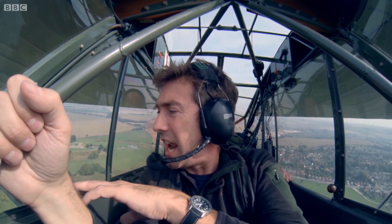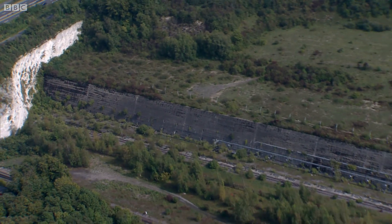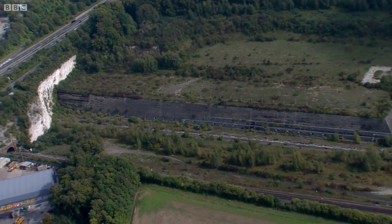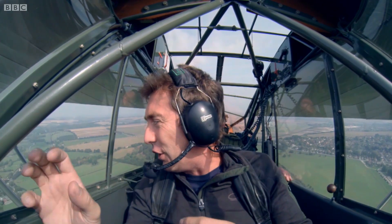There it is. You can just see it — the Mitchell Diva fuel depot. It doesn't really look like much at all. You can just see these two ridges. There's actually a whole load of fuel tanks buried underneath there, concealing the important aviation fuel.